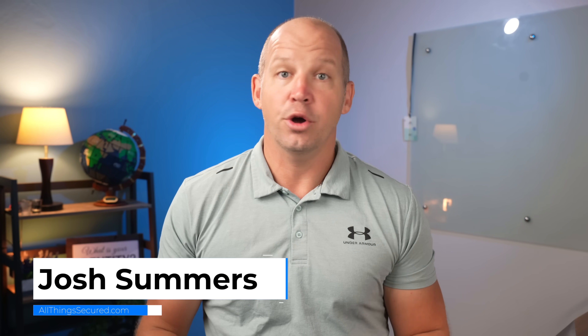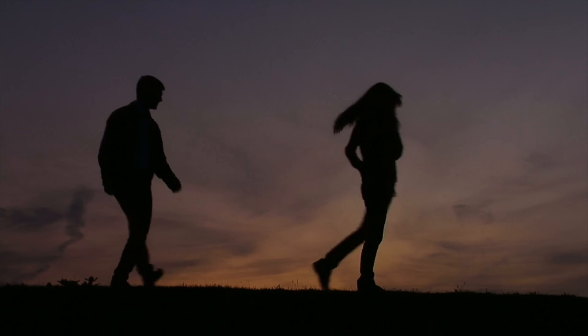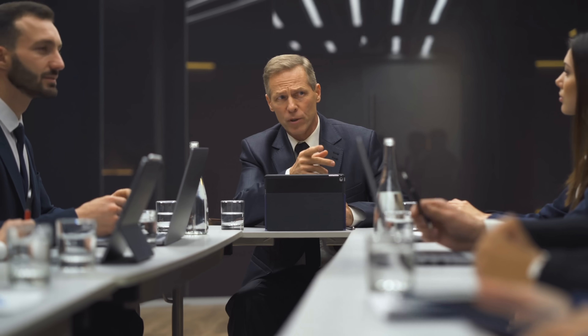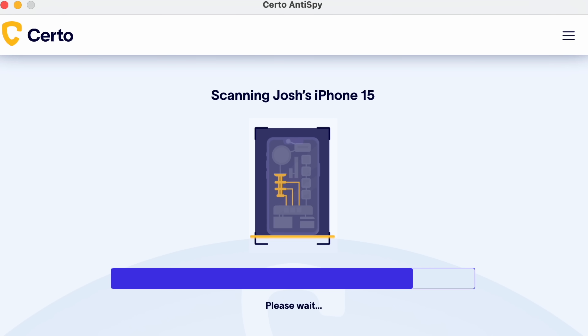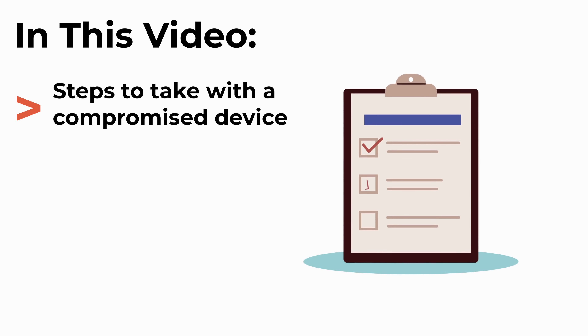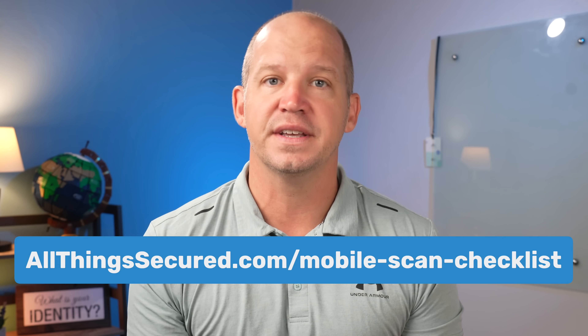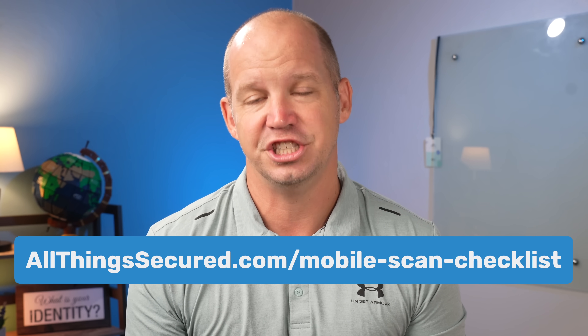Perhaps a foreign government hasn't gotten a hold of your device yet, but I've received countless emails from people all around the world who fear that their device has been compromised in some way by an ex-boyfriend, a spouse, or even an employer. And even if that doesn't describe you, it's not a bad idea to do periodic checks and scans of your personal devices as a precautionary measure. Today we're going to walk through the checklist I used after my experience in China — watch through, and then be sure to download my full checklist at allthingssecured.com/mobilescanchecklist.